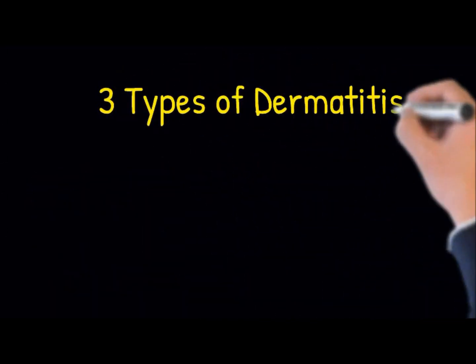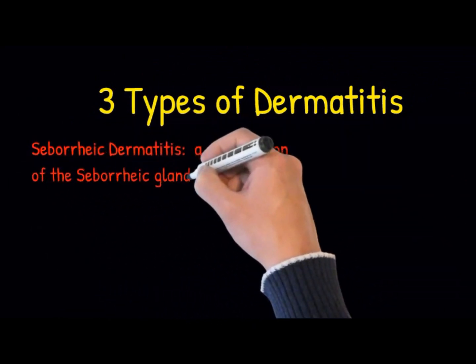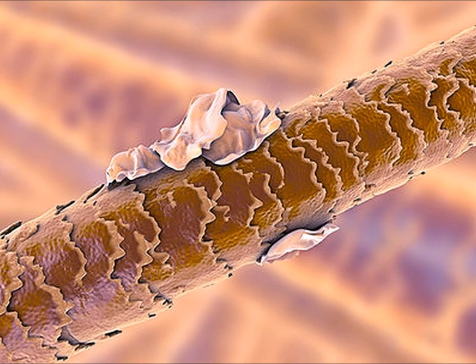Seborrheic dermatitis is a malfunction of the seborrheic glands and can result in scaling of the skin. Dandruff is a form of this condition, as is cradle cap in infants. So, what can you do about these conditions?